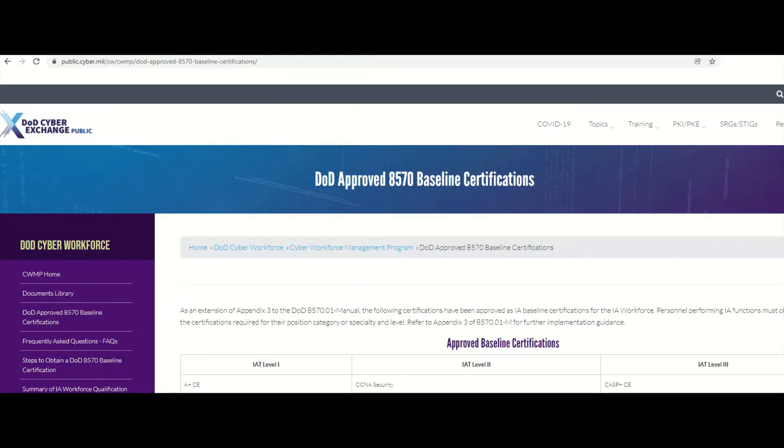For the full list, go to Google and type in DOD 8570 full list, or go directly to public.cyber.mil/cwmp/dod-approved-8570-baseline-certification. I'll have the link in the description. Here would be the full list.